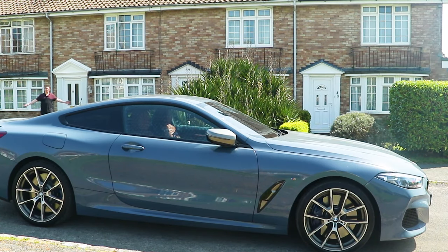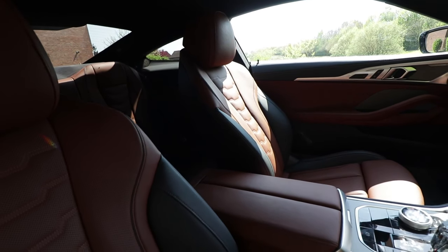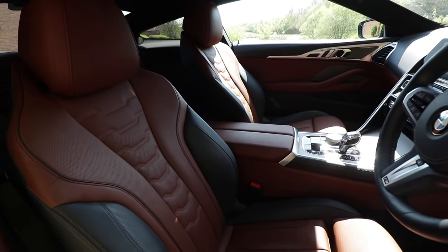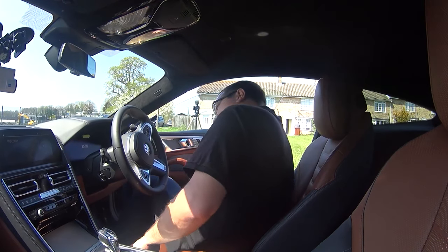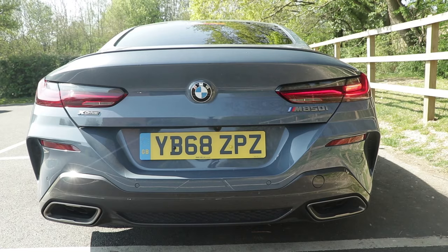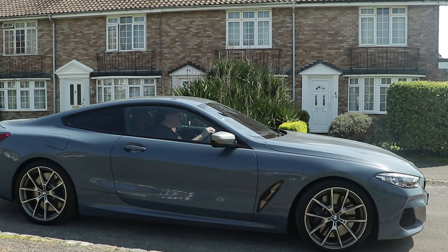Good morning guys and welcome back to the channel and welcome to an absolutely gorgeous day. I'm going to head on over to East Sussex National to play a round of golf, and to get there in rather a lot of luxury we've got the brand new BMW 850i. The weather is gorgeous, we're in an absolutely fantastic V8 car. I don't think things could actually get any better.